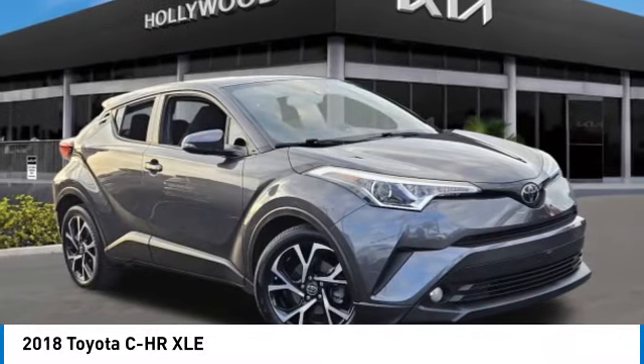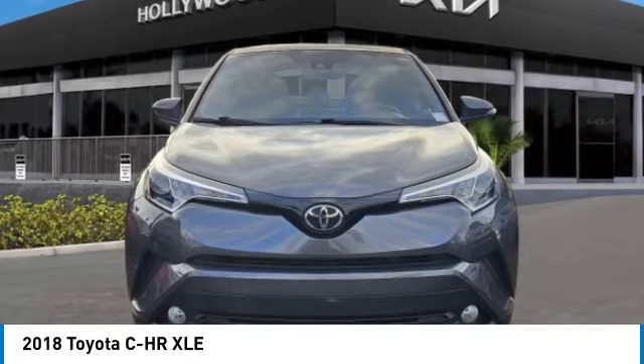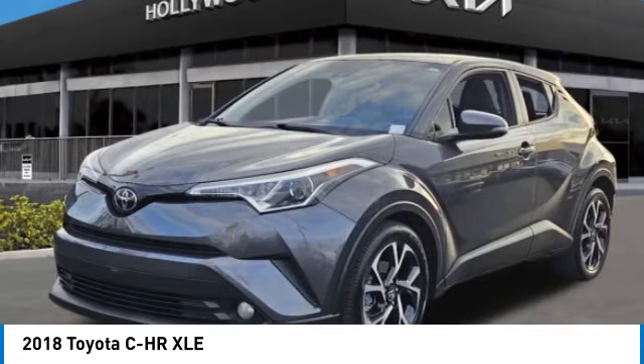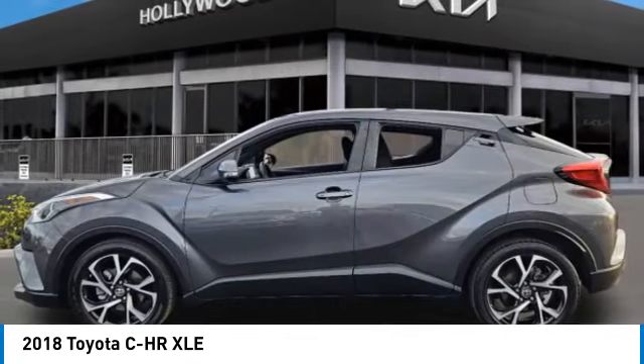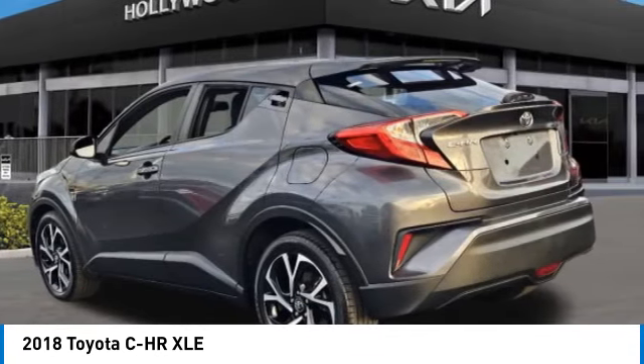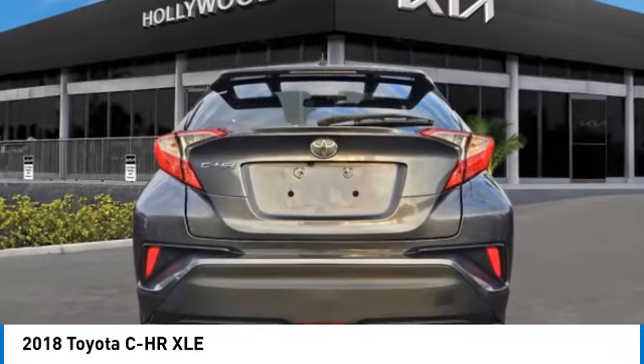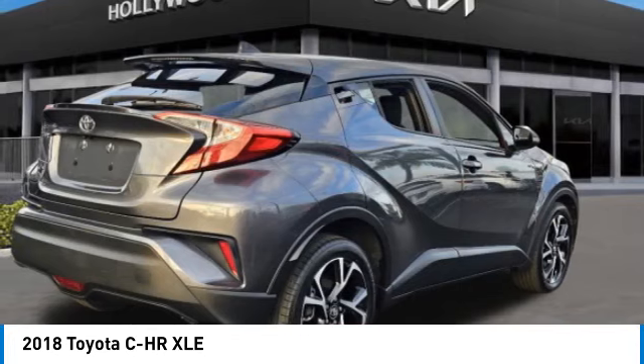We are pleased to show you the 2018 C-HR. The Toyota C-HR's fresh design makes it stand out in the crowd and the interior oozes with style. The C-HR handles like a race car and has all the safety features you'd expect from a Toyota vehicle. This vehicle has less than 40,000 miles.